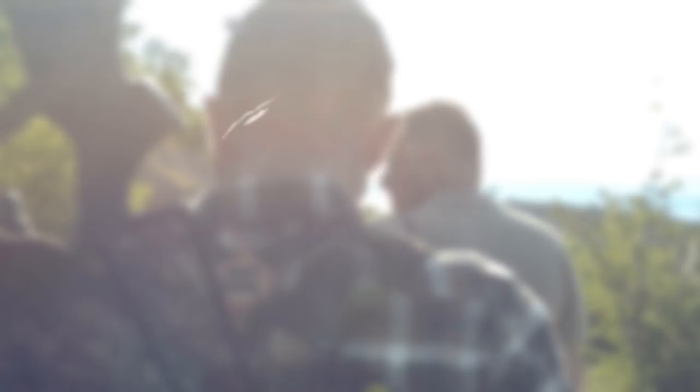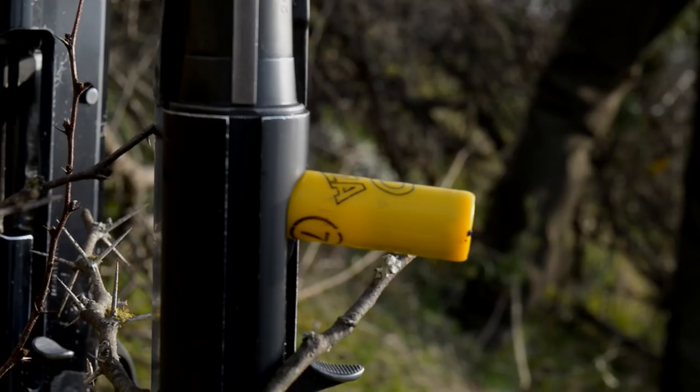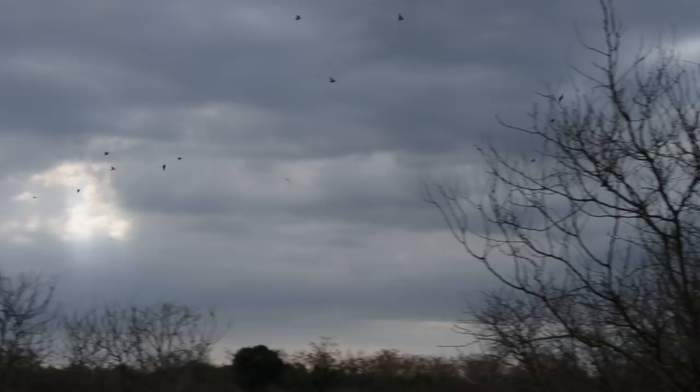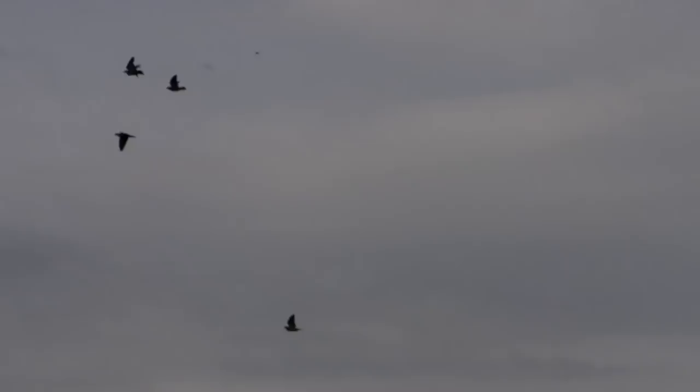Next up, we're off to South America with Tim Pilbeam, where we're shooting doves. When in Rome you do Roman things — when in Argentina you shoot doves. Tim has just landed in Buenos Aires and our slightly weary traveller is being led to his hide.